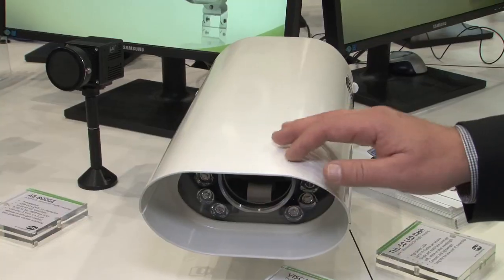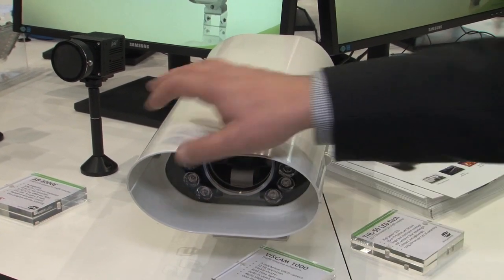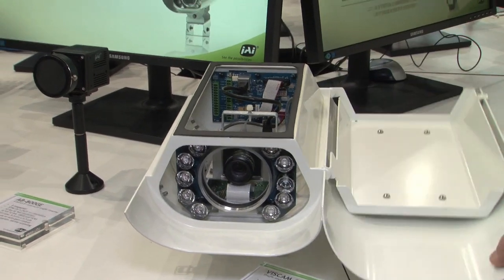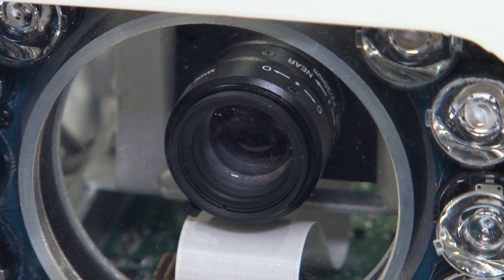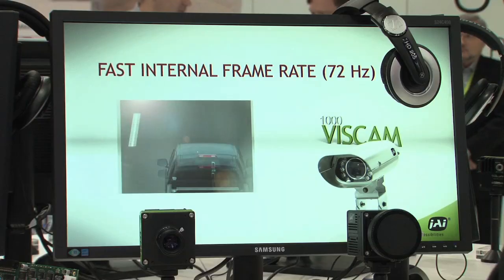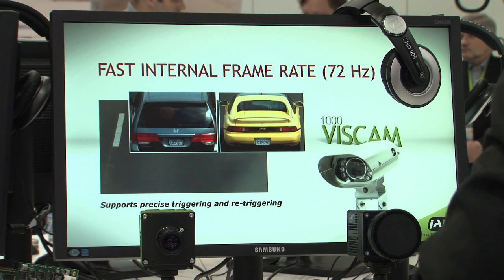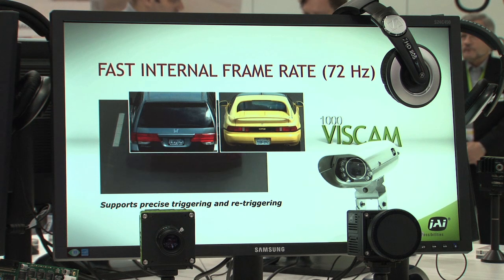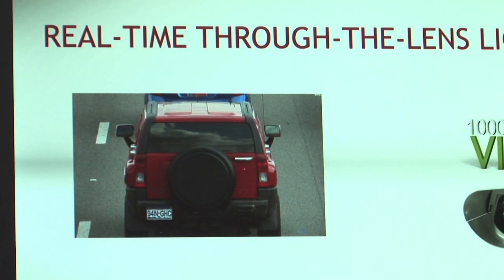The camera features a sandwich construction housing including a moisture management system and anti-dirt shield. It's a five megapixel camera running at 75 frames per second. We have advanced light control algorithms and video triggering inside. We have on-axis illumination but also offer external illumination for people who want to identify the vehicle at nighttime.